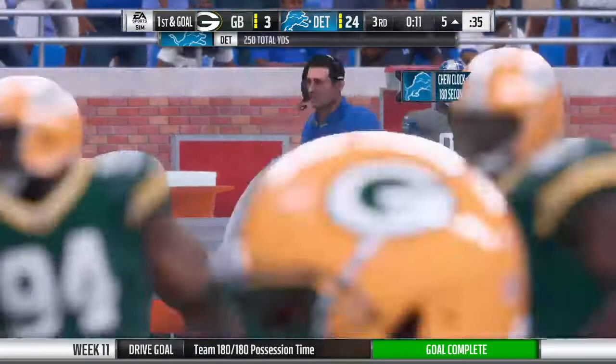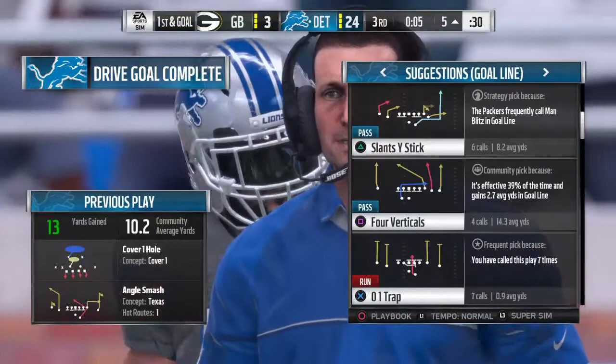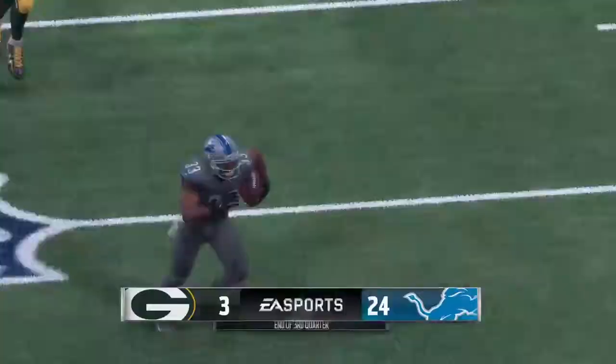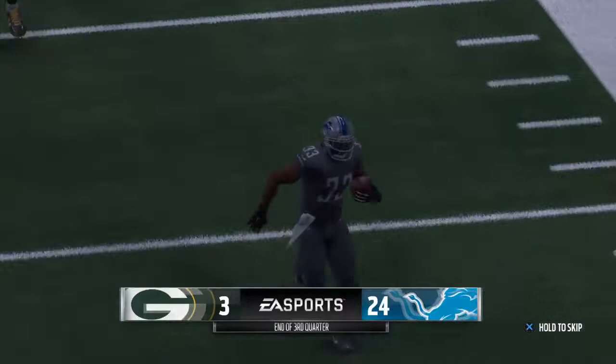The catch, deservedly so, is going to get a lot of credit — but even more so because there was a defender there ready to make a play. Just flat out-muscled on that one. They will not have time to get another play in here as time has run out on this third quarter. We'll return with more after this. This is the NFL, and it's on EA Sports.